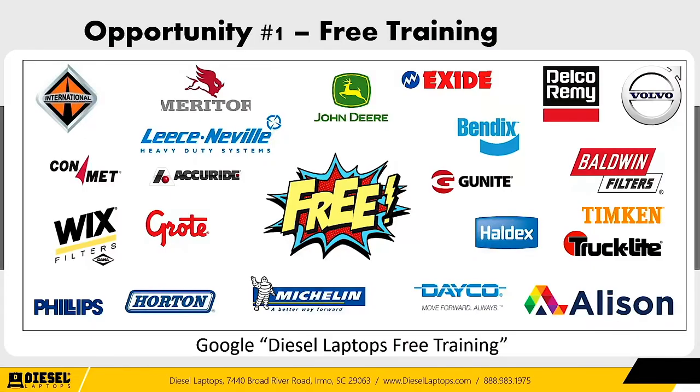Your technicians need to know these things. If they don't, the good news is there's a ton of free resources out there. There are many companies offering absolutely free training — not all electrical, some are suspension or air brakes — but all 100% free. If you want the full list, just Google 'Diesel Laptops free training' — it'll show up as the top result and bring you to a page with all the links and course details.